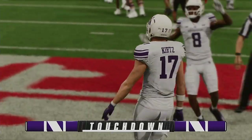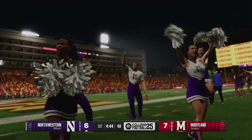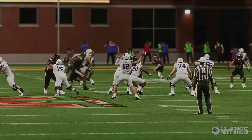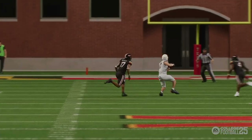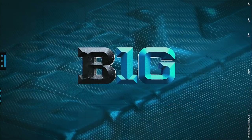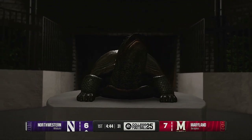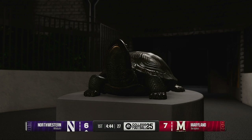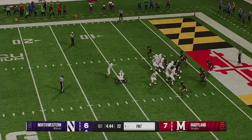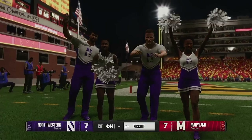Just outstanding execution here by this offense. The offensive line gives the quarterback time, and the quarterback's anticipation was on point. Puts that ball right in the money. The receiver all he had to do was turn and catch the ball for that touchdown. Now the all-important extra point — and it's up and good. The extra point is good. That ties the game.